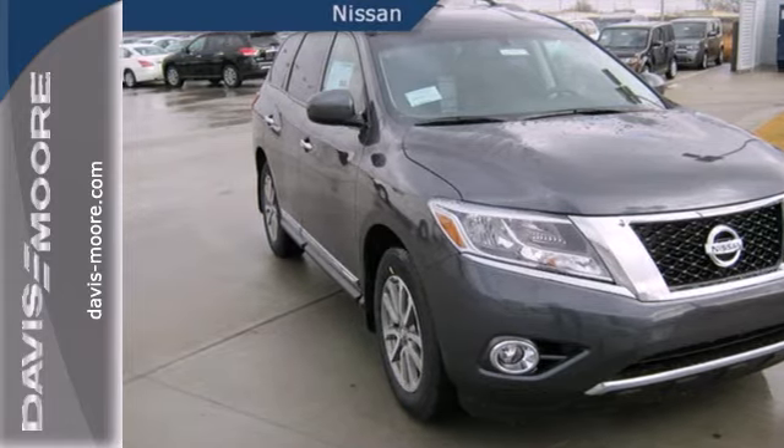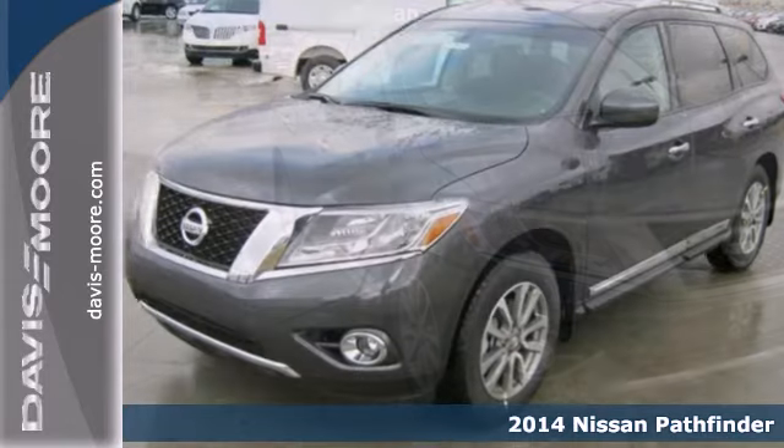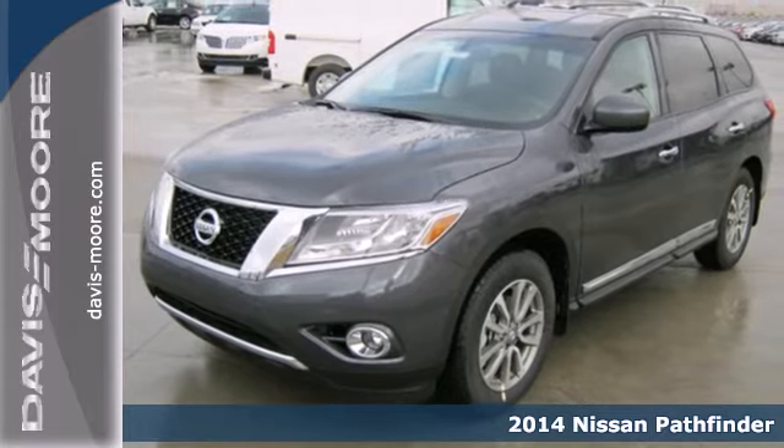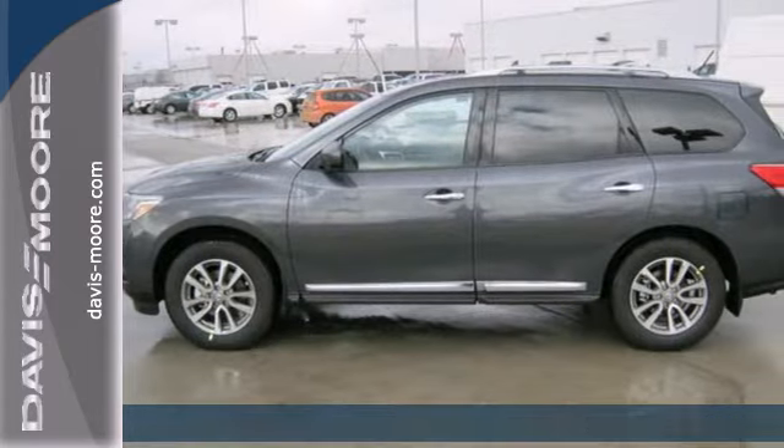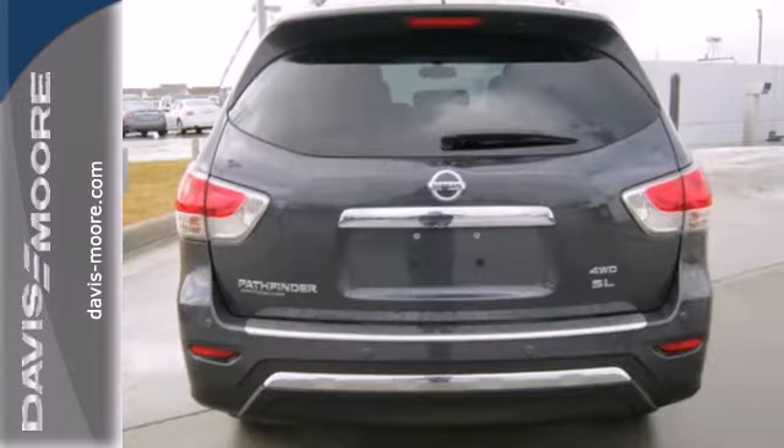It's a 2014 Nissan Pathfinder. Seat up to 7 in this boundary-busting SUV. With a V6 engine and X-Tronic continuously variable transmission, you get power and efficiency.